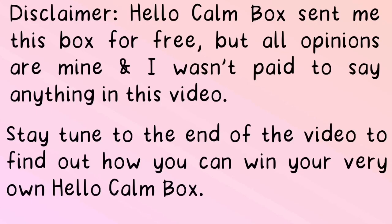Before we get started on this video, I just want to say a little disclaimer. Hello Count Box sent me this box for free, but all opinions and reviews are mine. I wasn't paid to say anything in this video. Stay tuned to the end of the video to find out how you can win your very own Hello Count Box.